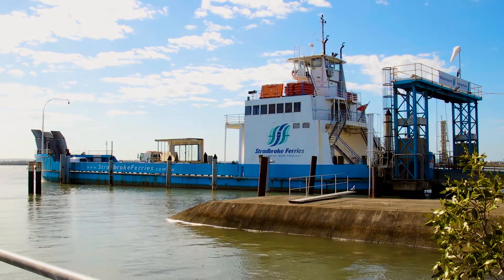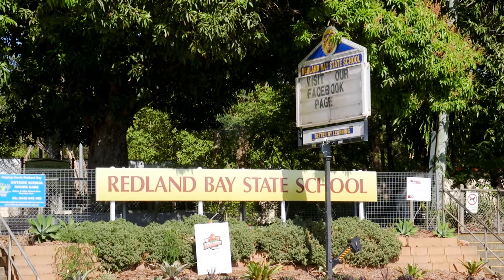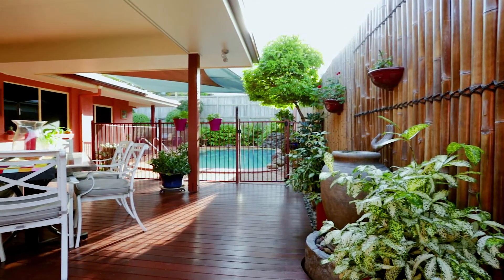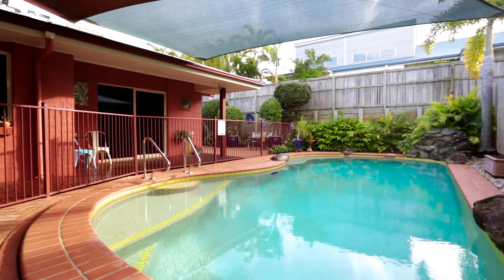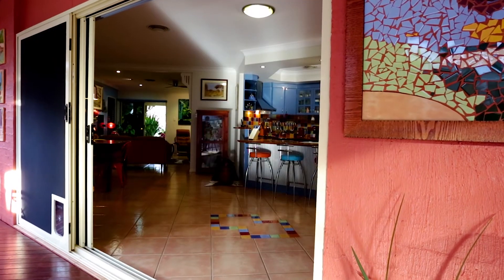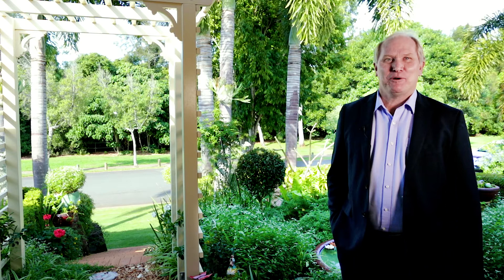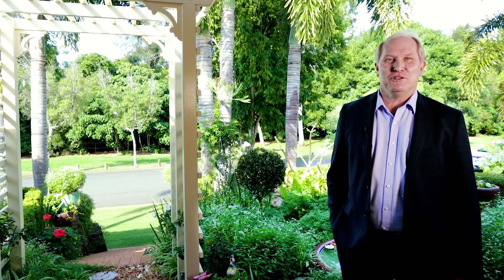Positioned on the gateway to the stunning Moreton Bay with shopping, high caliber schools and parks just a short distance away, this home boasts a truly enviable lifestyle. This property is just a 10-minute stroll to the water. You really do need to view this home today.